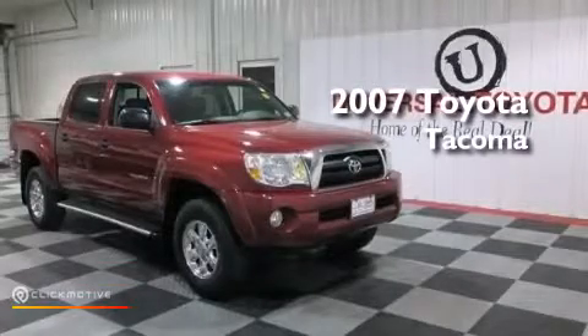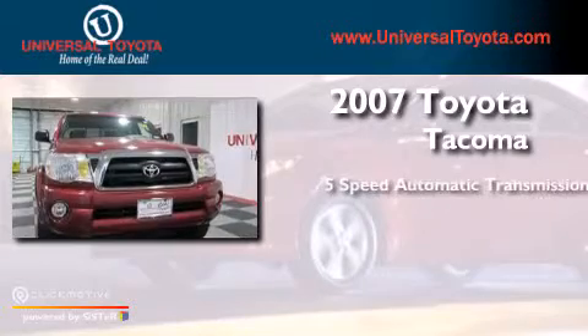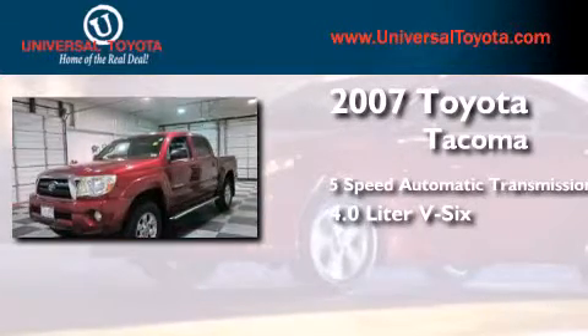This is a 2007 Toyota Tacoma. This truck has a 5-speed automatic transmission and a 4.0-liter V6.